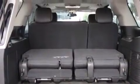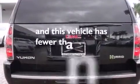A heated driver's seat, a trailer hitch receiver, running boards, and this vehicle has less than 56,000 miles.